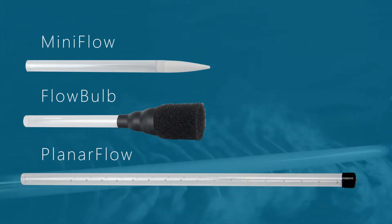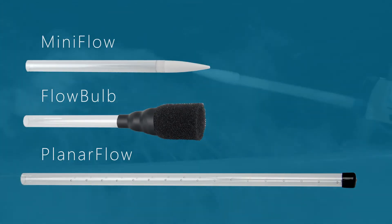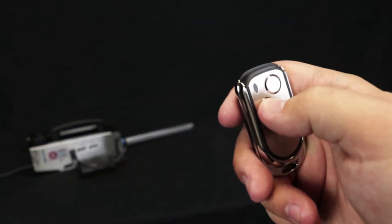Expanding on this versatility, Degree C also offers three nozzle extension accessories, as well as a wireless remote control.